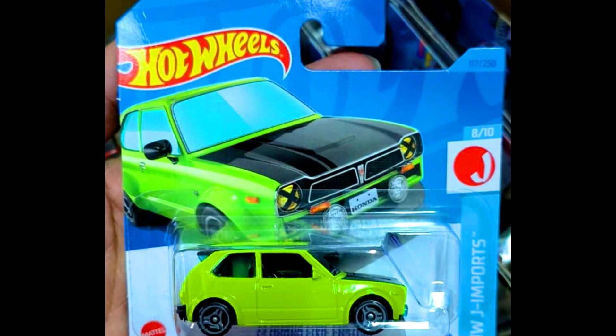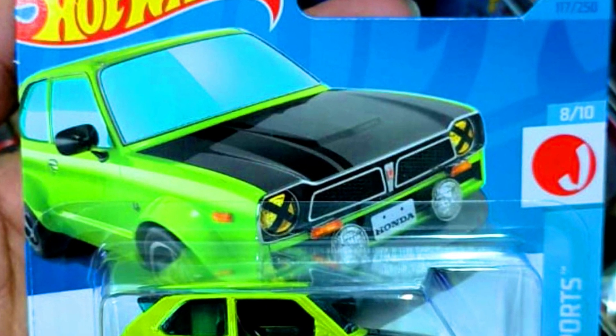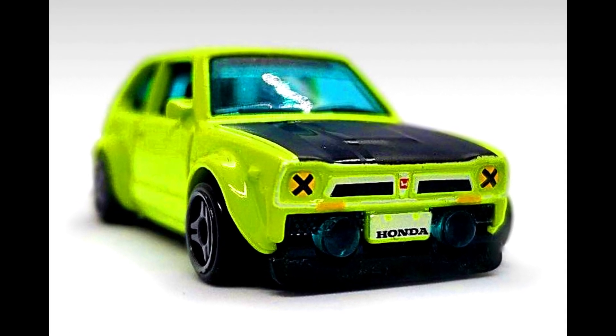A 1973 Custom Civic — a new casting — in a complete green paint job with black rooftop and 3-spoke grey rims.